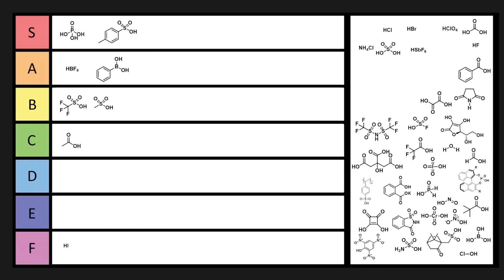A similar reagent is the polymer-supported version — polystyrene sulfonic acid. This is really useful because you can have it on a bead so you can just filter it out of your reaction afterward. And if some of its activity is lost, you can protonate it and make it more activated. Super useful, especially in industrial applications.